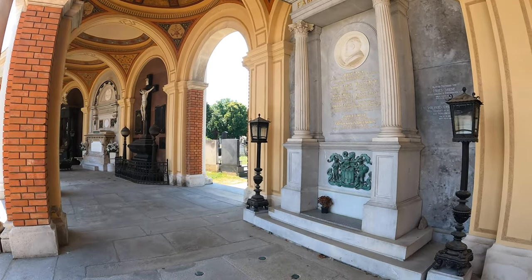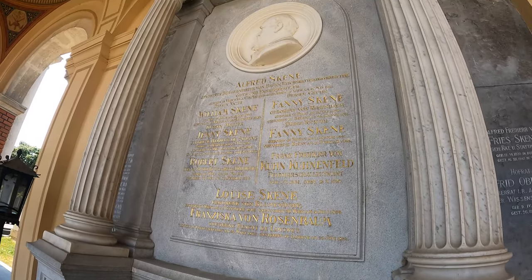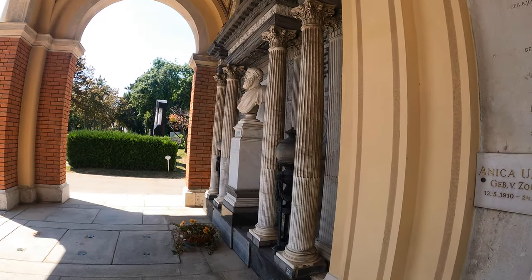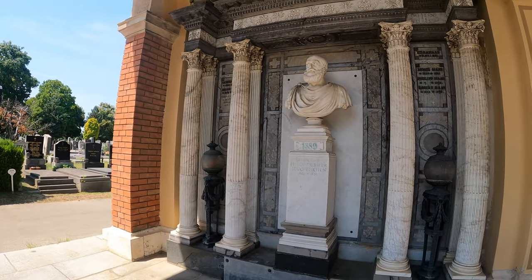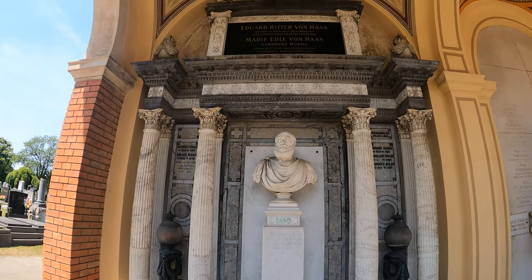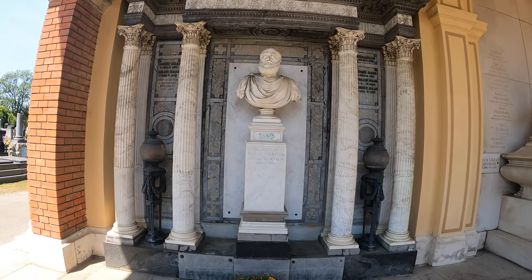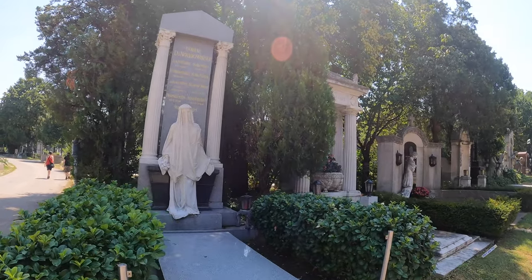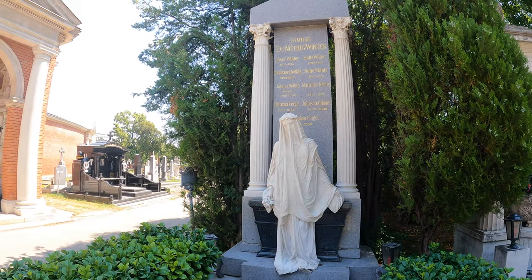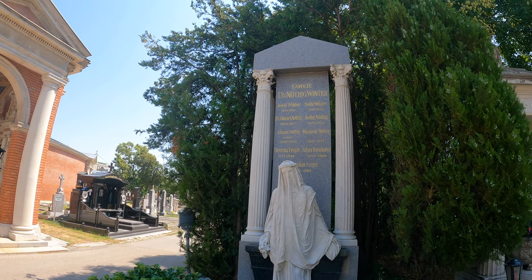I'm like a kid in a candy shop today, I don't know which way to turn. Nice family crest there. Lovely bust there. Von Haas — that's magnificent. Check out this veiled lady — Dr. Nothing Winter. That's incredible. Spooky.